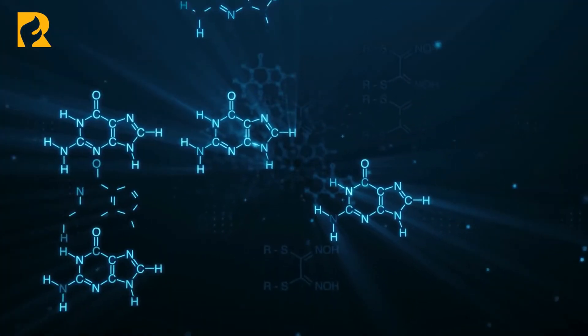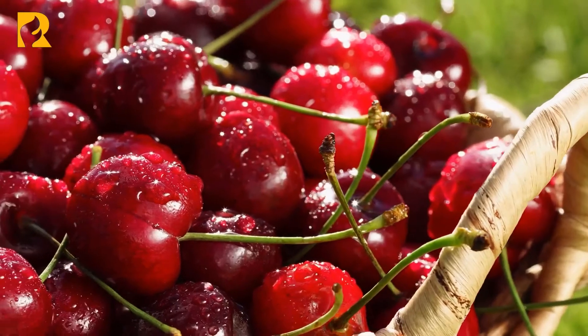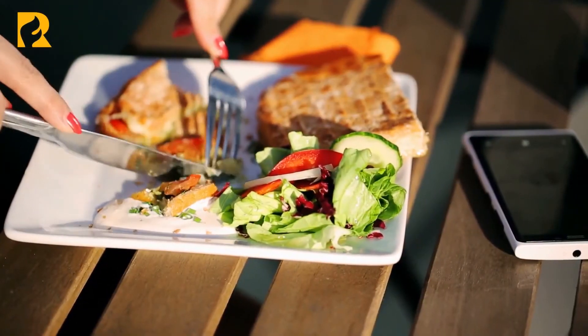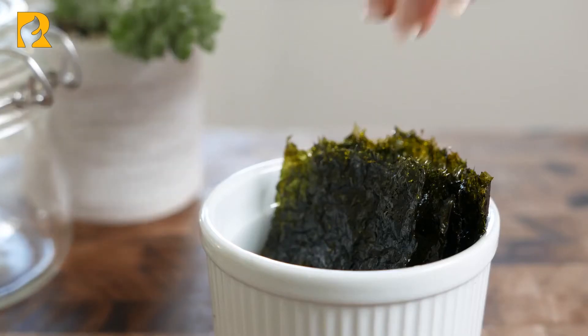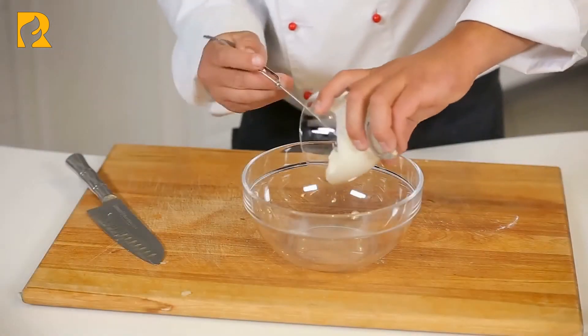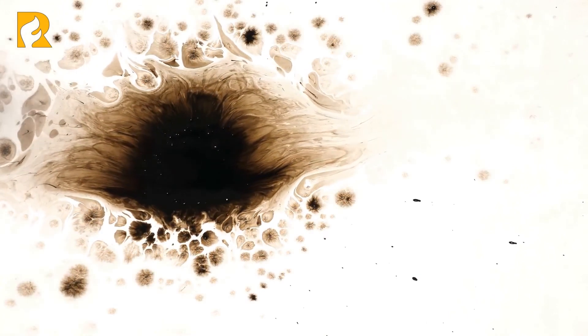BHT. Butylated hydroxytoluene is a chemical created in the laboratory and used to preserve freshness in food. The amounts used in food are generally considered safe, although animal studies have shown potential linkage to some cancers at large doses. Although this additive has been removed from ingredient lists by many food companies, the FDA still approves small amounts of BHT in foods including dry yeast, desserts, beverages, dressings, mayo, sauces, sandwich spreads, and numerous potato items.